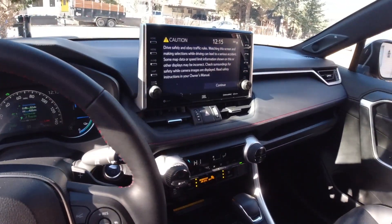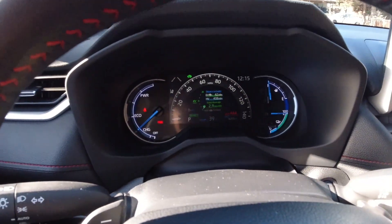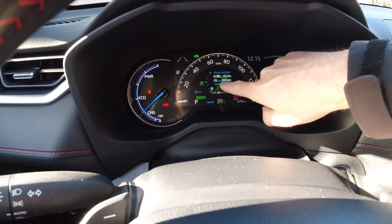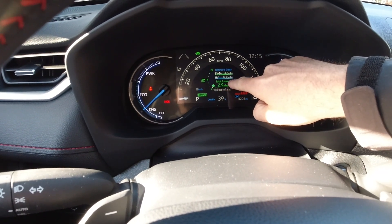Like other Toyota hybrids, when you turn this thing on, the engine doesn't start. It just kind of comes to life off of the battery pack. You can see here: distance to empty — EV 42 miles, hybrid vehicle 408 miles.